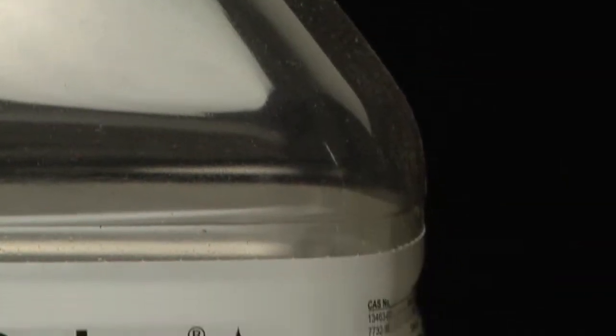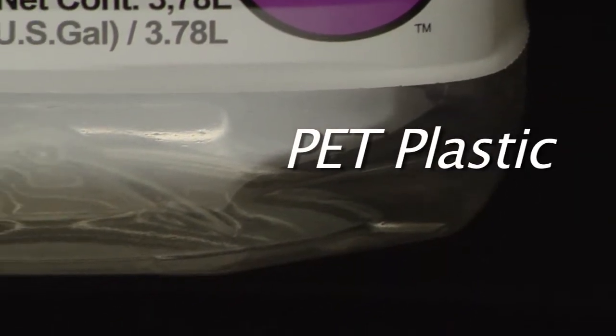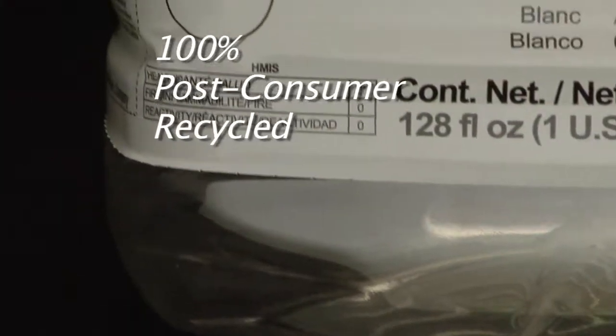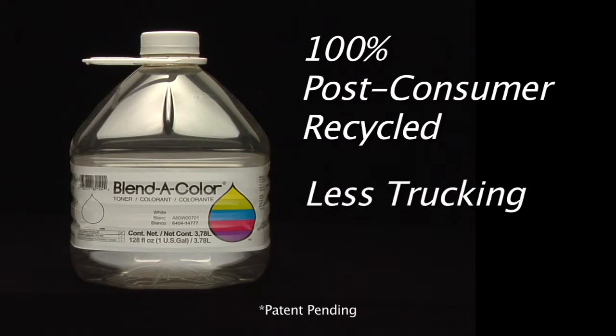The new lighter weight bottle is made of PET plastic, similar to that of soft drink or water containers. Depending on availability, the bottles use 100% post-consumer recycled material, and the bottle itself can be recycled. The reduction of inbound trucks saves nearly 4,000 gallons of diesel fuel, and the reduction in the weight of the bottle saves over half a million pounds of plastic each year.